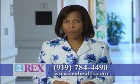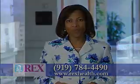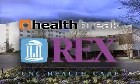I'm Melody Hunter-Pillion with HealthBreak. HealthBreak was brought to you by Rex Healthcare.